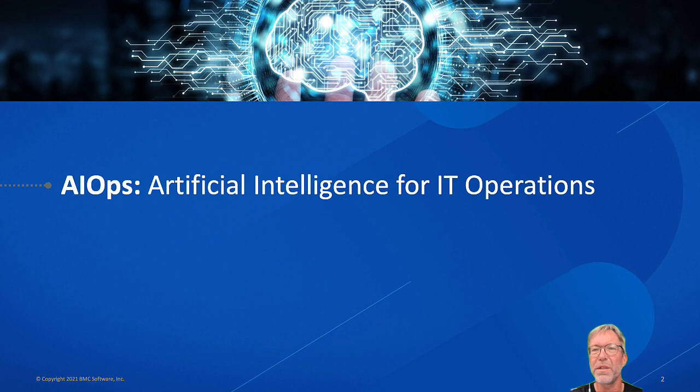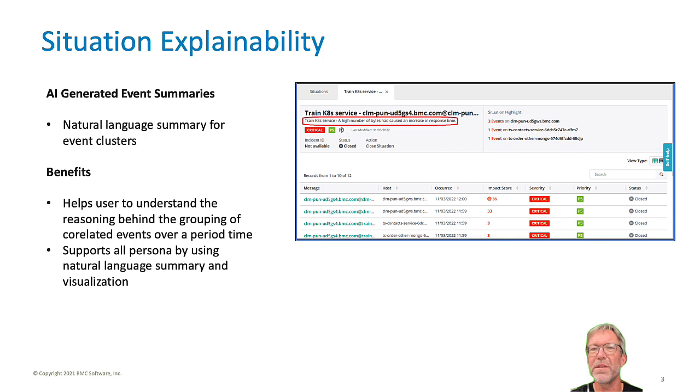Traditional monitoring is very noisy. When there is an outage you do not receive a single well-formatted event describing what went wrong. Instead you receive hundreds or thousands of events from different systems with different descriptions. The AI-driven situations help customers to automatically correlate those hundreds or thousands of events into a single situation.